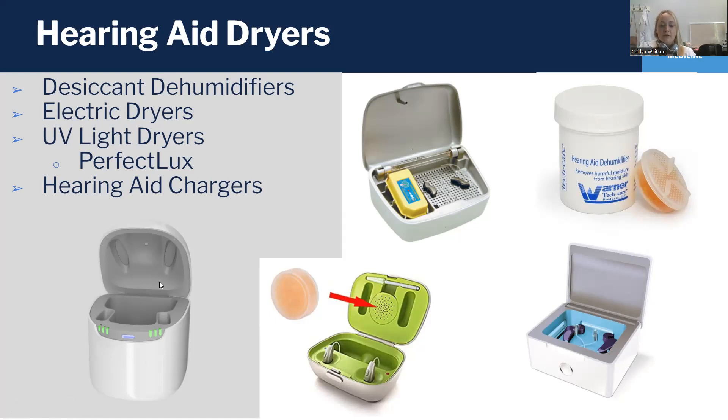This is an example of a hearing aid charger made by Signia that also doubles as an electric dryer. It has a fan in it that runs while the hearing aids are in it, keeping it dry at night. UV light dryers like the Perfect Lux dryer, which is pictured here, are also really nice to keep on hand since the UV light can help sanitize the hearing aids as well. We have all of these styles at the HCC. If you don't have a dryer, I do recommend you look into one.